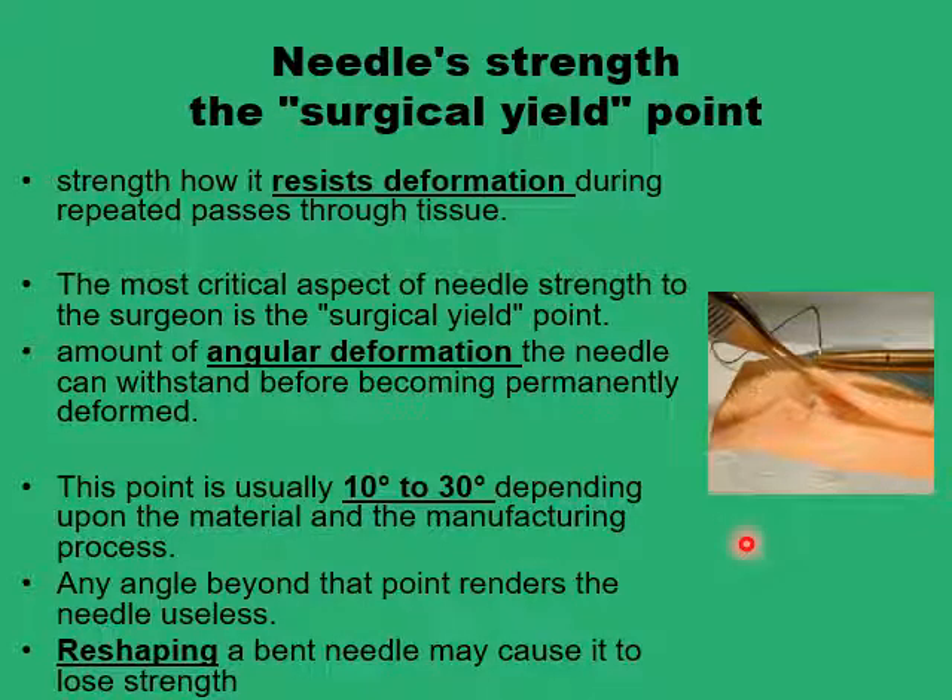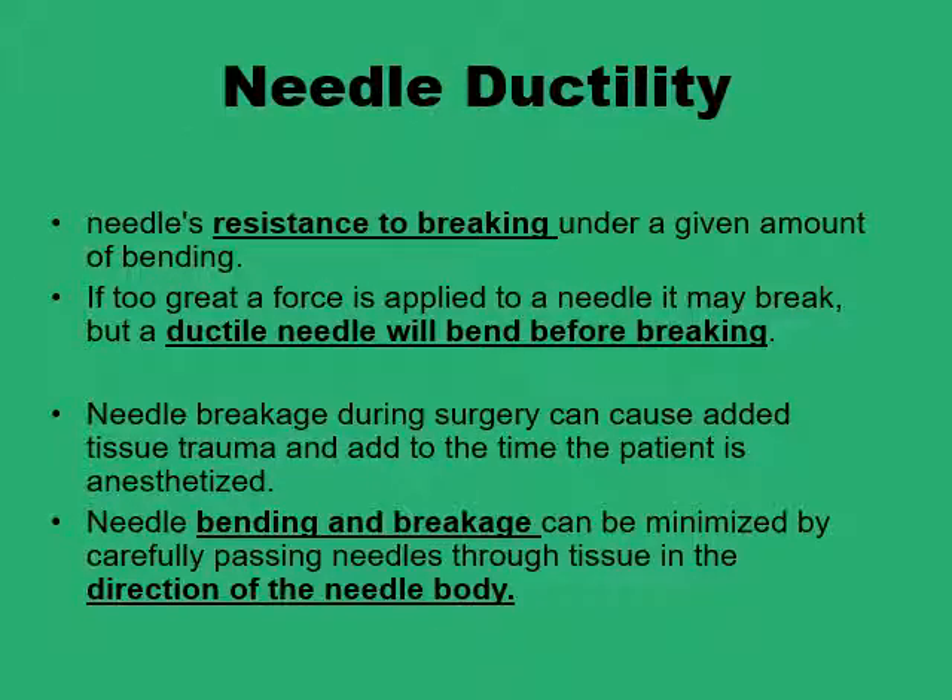So if you reach the surgical yield point — when you feel too much resistance and need to apply higher force — needles need to be changed. Ductility refers to the physical property of the needle that allows it to bend before it breaks. The last thing you want is a needle breakage in a deep wound where you'd have to spend time retrieving missing bits. You can minimize force on a needle and avoid bending and breakage by using the needle properly along its curvature, applying force along the curvature rather than just pushing, and with no angulation.